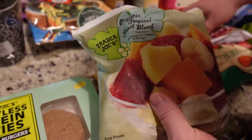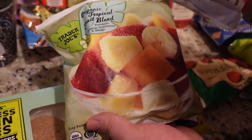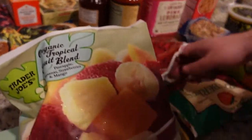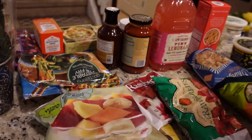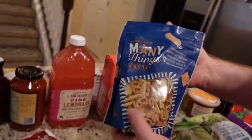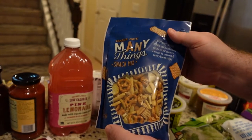For making smoothies, these are really good — this has mangoes in it. We got some raspberries and some strawberries as well, that's for smoothie stuff. And this is my favorite snack mix right now — the many things snack mix. I got some of that because I love it.